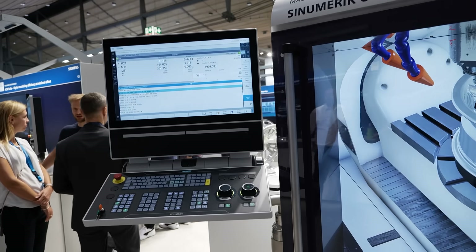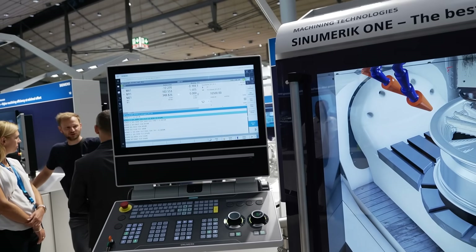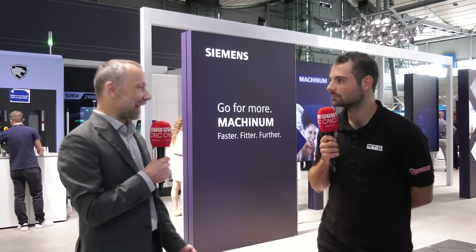Shop floors are very colorful — there are different machines from different vendors with different controllers. Even though we are convinced that Sinumerik is the best controller, you find different controllers on the shop floor and they stay there for years. That's why our solutions address the entire shop floor. We connect to different types of machines and provide the same seamless experience for users to operate the entire shop floor, regardless of whether the machines are new, old, Siemens or not Siemens.